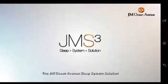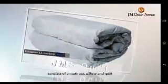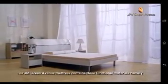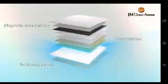The JM Ocean Avenue Sleep System Solution consists of a mattress, pillow, and quilt. First and foremost, quality sleep comes from a healthy mattress. The JM Ocean Avenue mattress contains three functional materials, namely magnetic transmitters, tourmaline, and bridging foam.